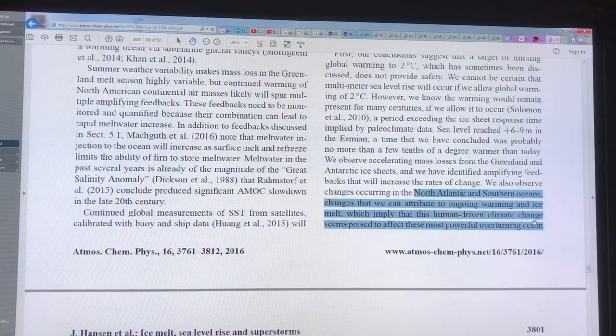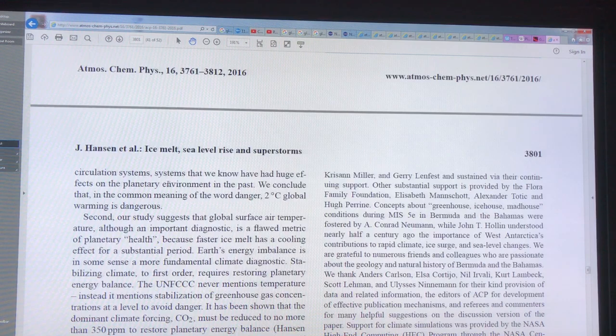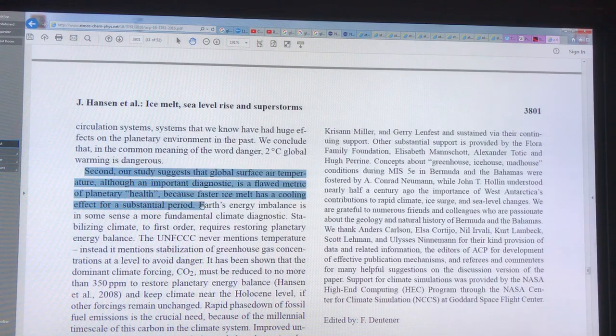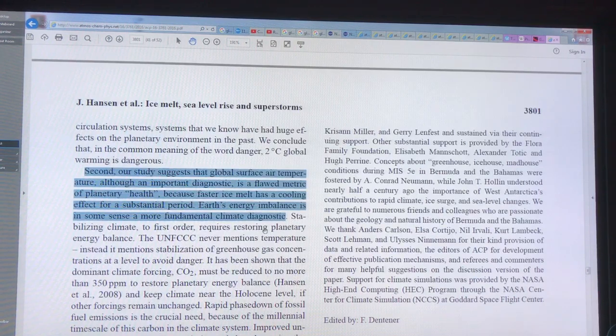Human-driven climate change is affecting these powerful overturning ocean circulation systems, which have huge effects on the entire planet — the atmosphere and ocean. In the common meaning of the word danger, two degrees of warming is dangerous. Global air temperature is important to measure and report on, but it is a flawed metric of planetary health because faster ice melt has a cooling effect for a sustained period. It's better to talk about the Earth's energy imbalance as a more fundamental climate diagnostic.